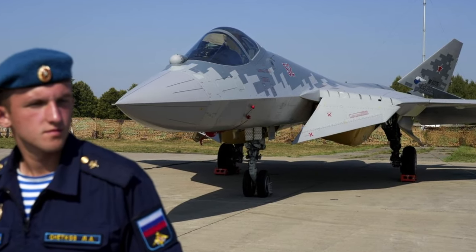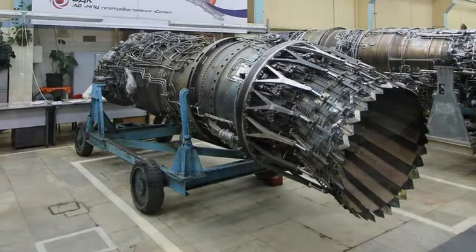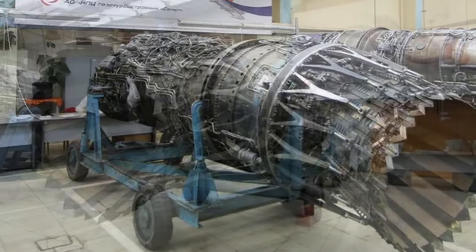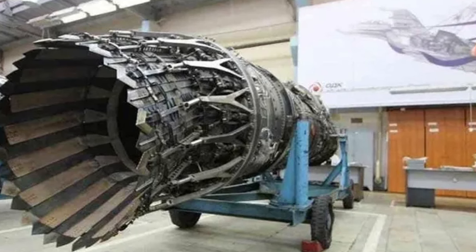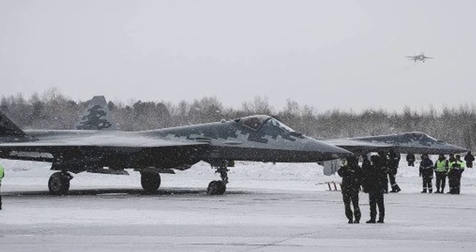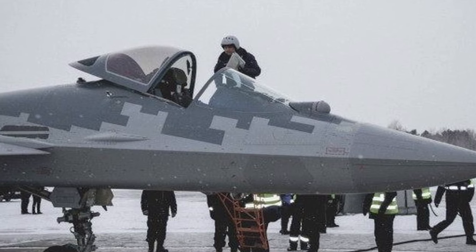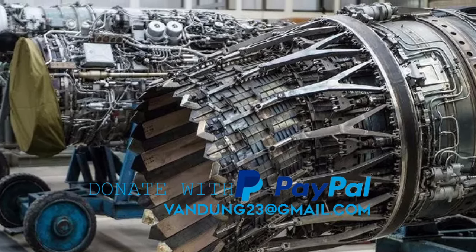Furthermore, the AL-51F1 boasts a 19% increase in thrust-to-weight ratio, a 6.4% enhancement in specific thrust, and a 9% reduction in specific fuel consumption. In terms of power, this turbofan engine thrust is estimated at 107.9 kN while operating without afterburner and 166.8 kN with afterburner use. The AL-51F1 is typically equipped with a full-authority digital engine control system, which boosts reliability under different working conditions.